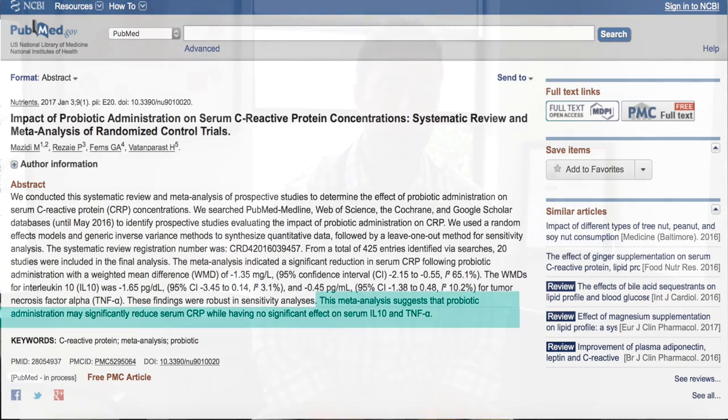In this study, 20 clinical trials were summarized and it was found that probiotics do in fact lower inflammation, specifically this inflammatory marker C-reactive protein. What's also very interesting is that it wasn't necessarily one probiotic in particular, because across these 20 different studies, the probiotic used in each study wasn't the same. It seems that as a general class, probiotics tend to have an ability to reduce inflammation — that's a very important, very encouraging finding. To quote the conclusion from the researchers: this meta-analysis suggests that probiotic administration may significantly reduce serum C-reactive protein, which is a marker of inflammation that your doctor can easily run as a blood test.